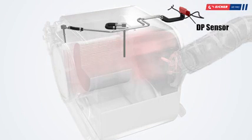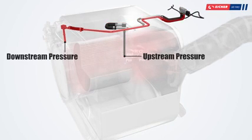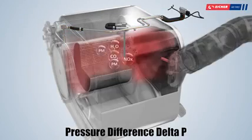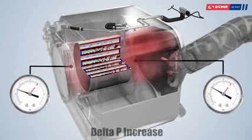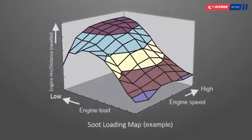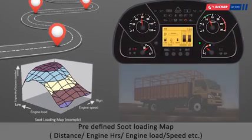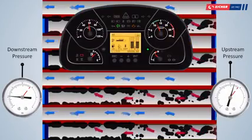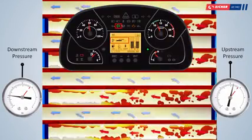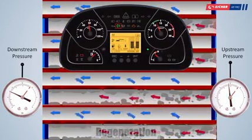A differential pressure sensor is connected at the DPF. The pressure tubes are connected at the upstream and downstream of DPF to measure the differential pressure delta P across the DPF. As soot accumulates inside the DPF, the delta P increases. There is a predefined soot loading map in the ECU, taking into account the distance covered, engine running hours, load, speed, and various other factors. Once the delta P increases beyond a threshold value, the soot will get burned up and converted to ash by a process called regeneration.